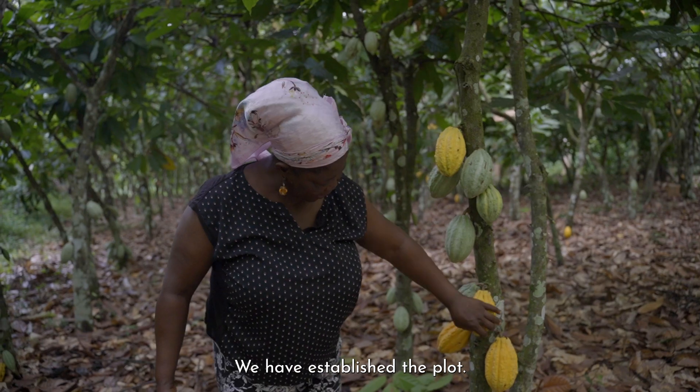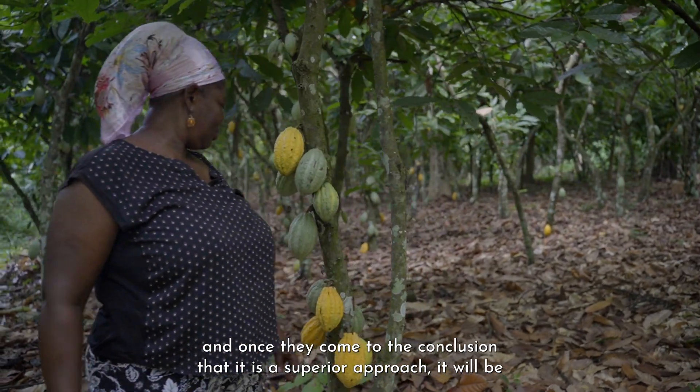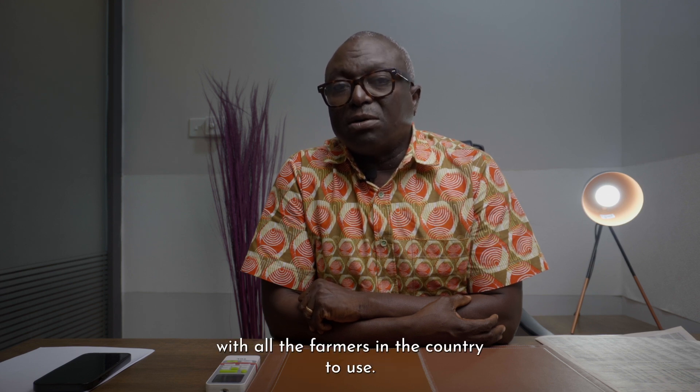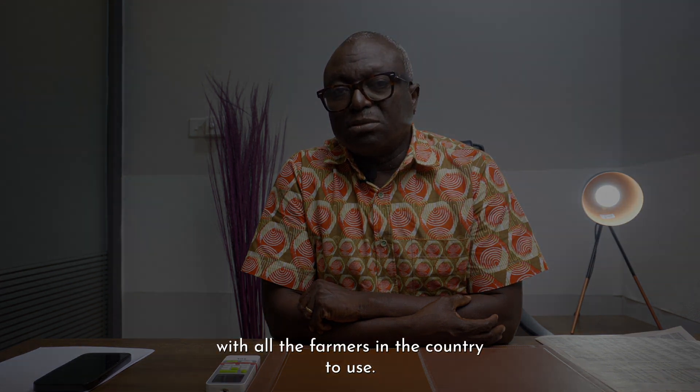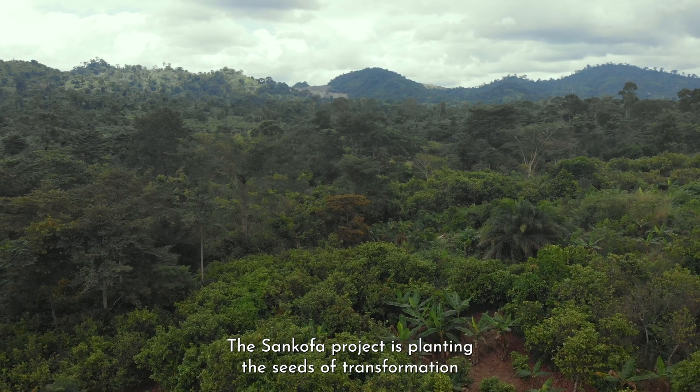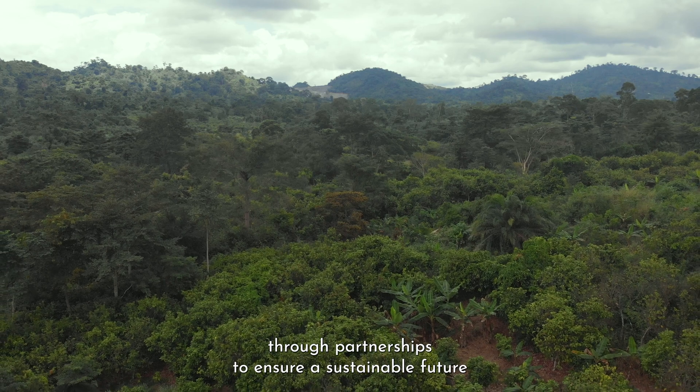We have established the plot. We are studying it, documenting it, and once they come to the conclusion that it is a superior approach, it will be made popular with all the farmers in the country to use. The Sankofa Project is planting the seeds of transformation through partnerships to ensure a sustainable future for cocoa.